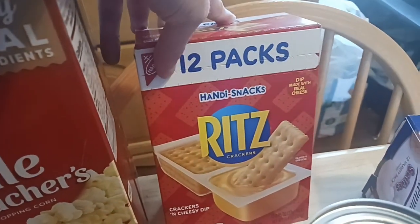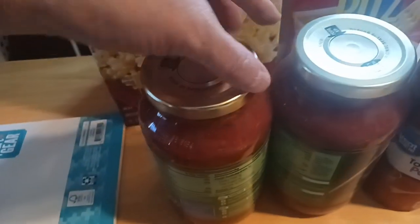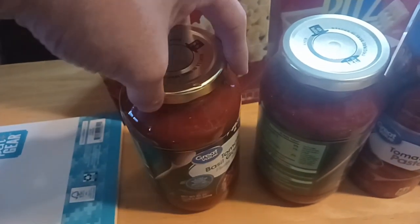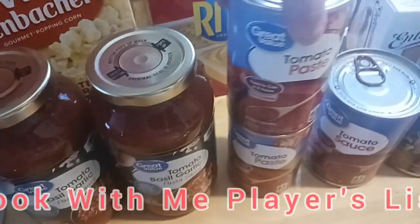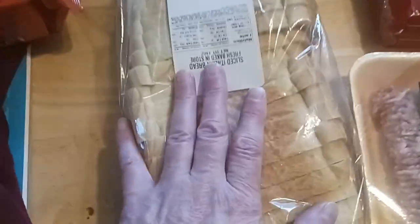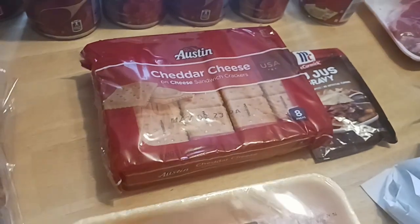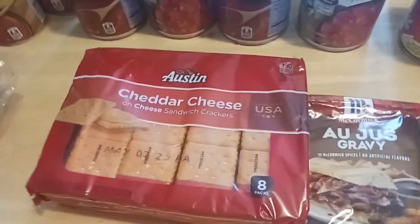The Ritz cheese handy snacks for lunch boxes. We stocked up on our Great Value sauce — as I mentioned, we recently did a video on crockpot spaghetti sauce, with the paste, the jarred sauce, the canned sauce, and the diced tomatoes. It makes amazing tomato sauce. The bread from the bakery. The primo sausage. And the Austin cheese crackers — not the Lance; the Lance has a funny taste to them.